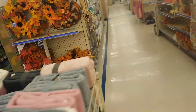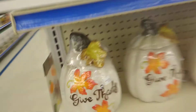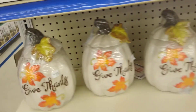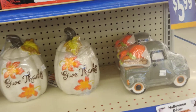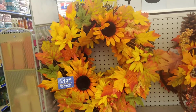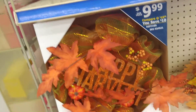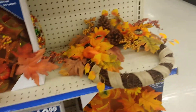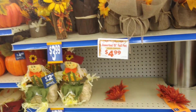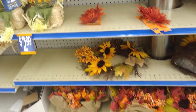They already have their Christmas stuff, y'all. I do like this — Happy Harvest. Isn't it cute?